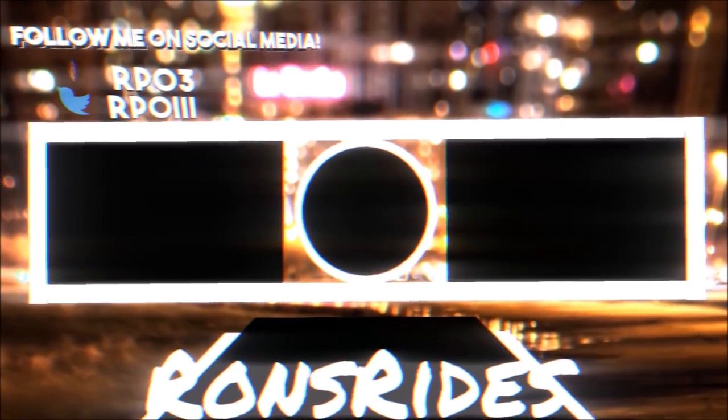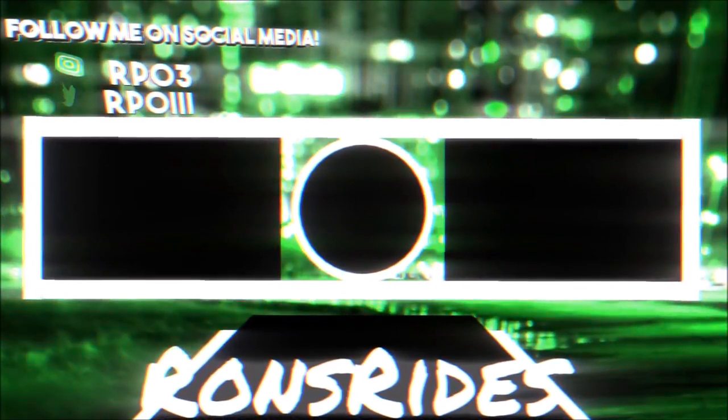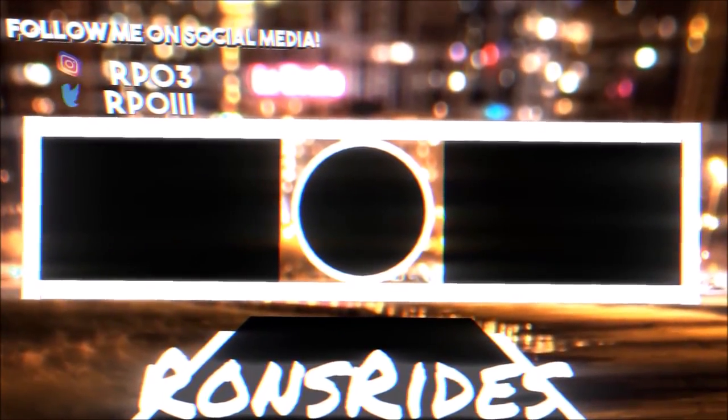Make sure you subscribe to the channel and click the notification bell so you won't miss a video. You guys be blessed, have a great day, and we'll talk in the next Ron's Rides video. Peace.